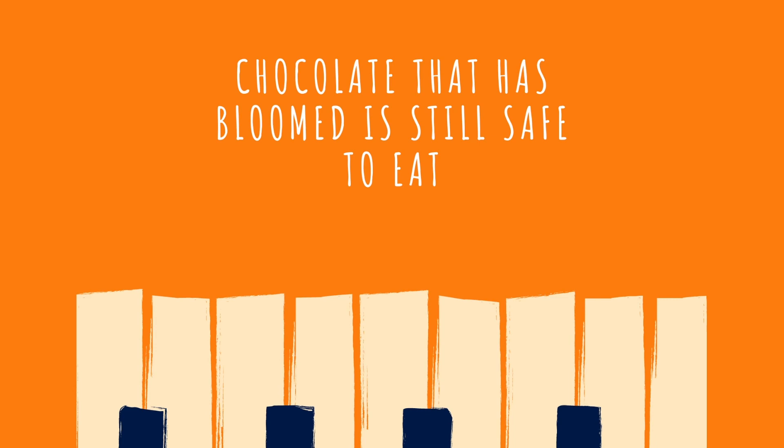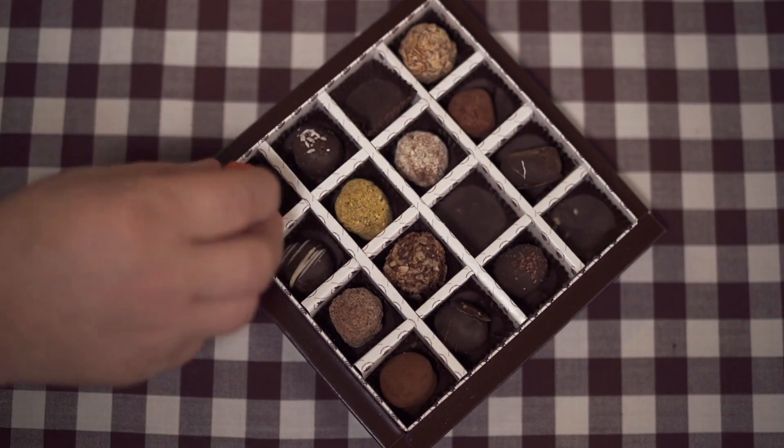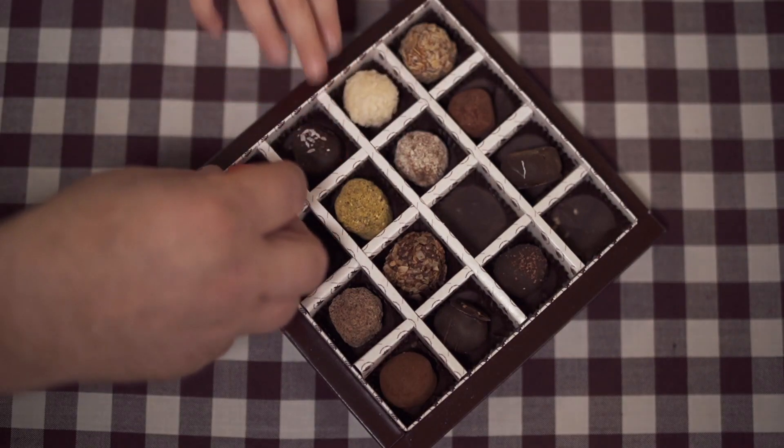Chocolate that has bloomed is still safe to eat. Chocolate is loved by most people. Or as they say, life is like a box of chocolates.